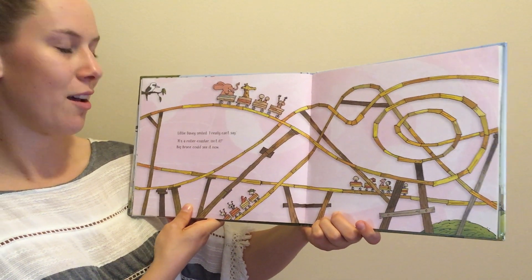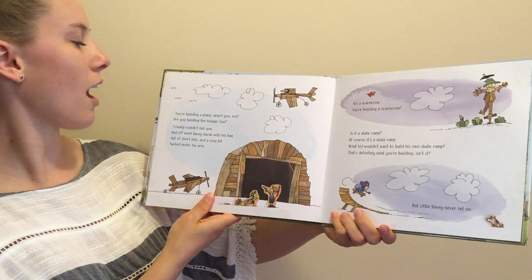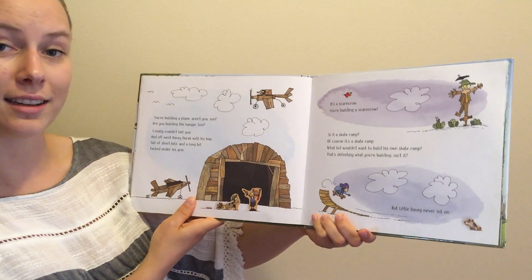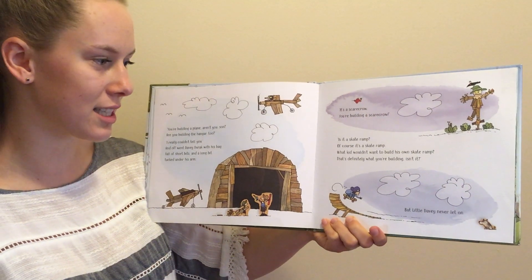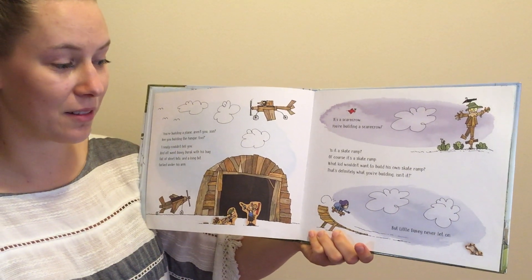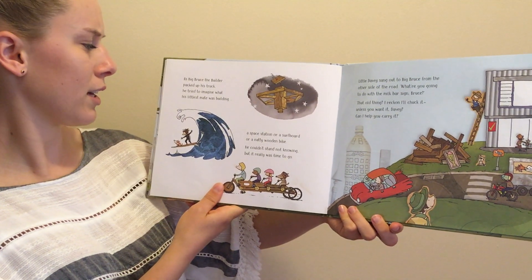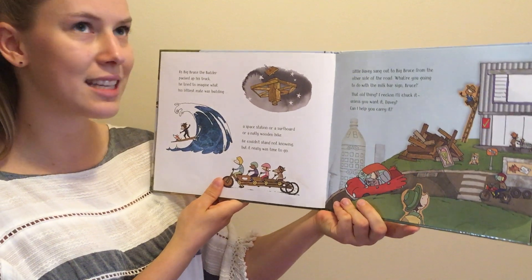"It's a roller coaster isn't it?" Big Bruce could see it now. "You're building a plane aren't you son? And you're building a hanger too." "I really couldn't tell you." And off went Davy Durack with his bag full of short bits and long bits tucked under his arm. "It's a scarecrow. You're building a scarecrow. Or is it a skate ramp? Of course it's a skate ramp. What kid wouldn't want to build his own skate ramp. That's definitely what you're building isn't it?" But little Durack never let on. As big Bruce the builder packed up his truck, he tried to imagine what his little mate was building — a space station or a surfboard, or a natty wooden bike. He couldn't stand not knowing, but it really was time to go.